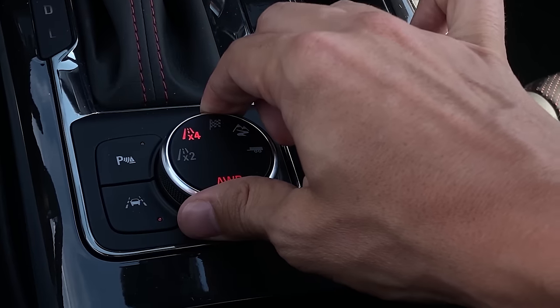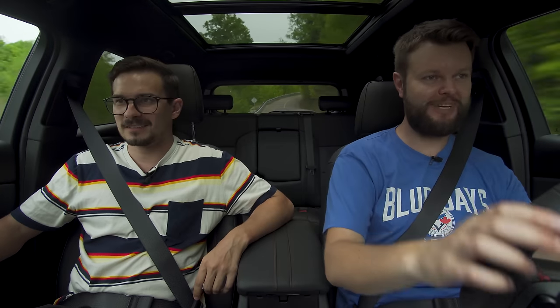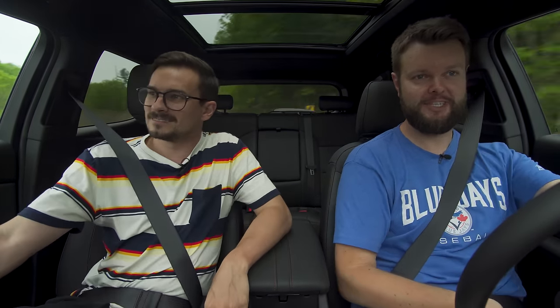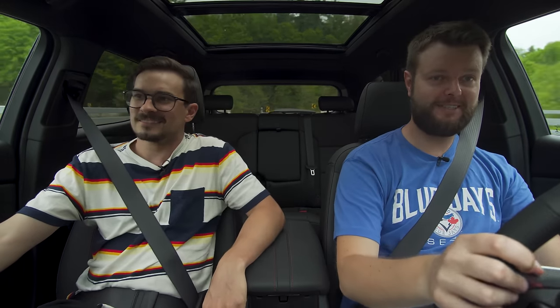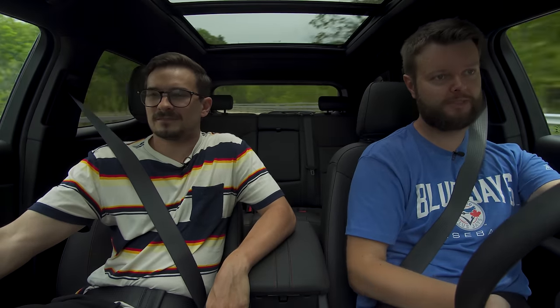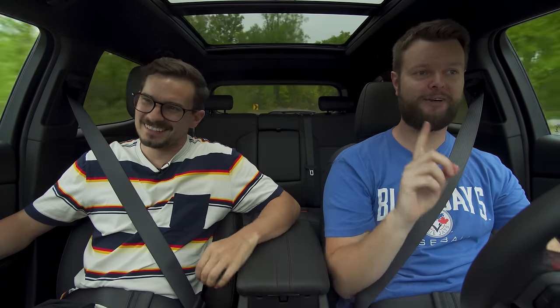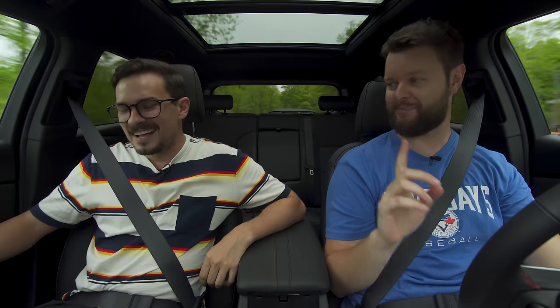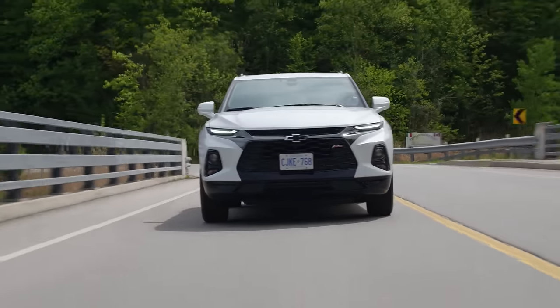Cliche corner time — putting it into sport mode to see if it really makes a difference. Not bad! This does have torque vectoring through the all-wheel drive system, pushing the outside wheels more than the inside. It handles better than I thought — better than I remember the Edge ST handling. There's a good amount of rotation, but you have to wedge yourself against the whole car just to stay in your seat, and there's not much bolstering on the seat.